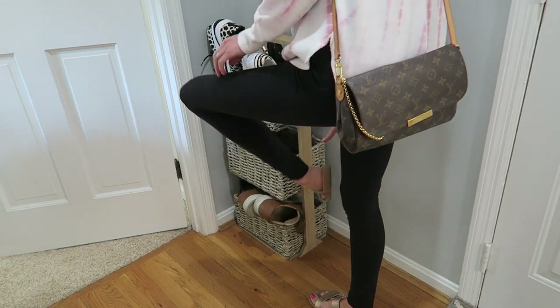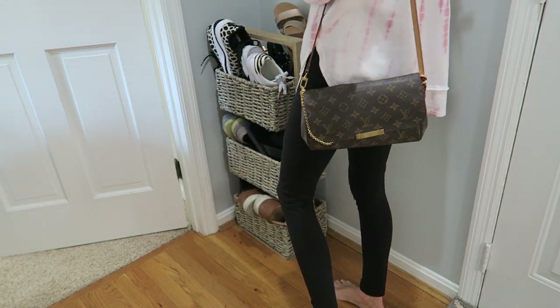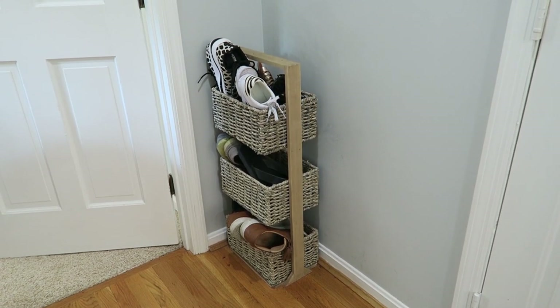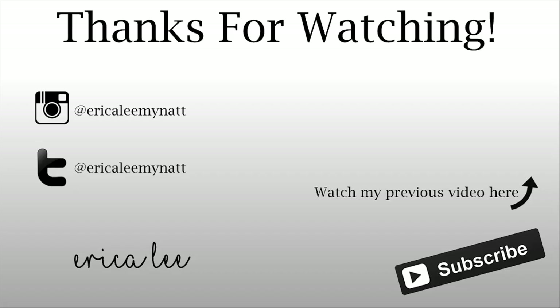My final tip is to have an easy shoe toss bin in your entryway — it can be any style you like. I love this three-tier bin. This will make a big difference and transform your entryway from cluttered and chaotic with shoes all over the place to clear and tidy. It will also help keep your floors clean, which is a huge win too.